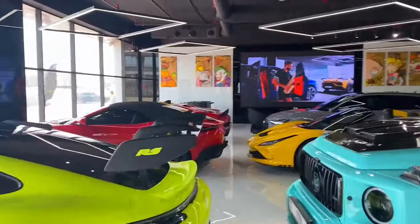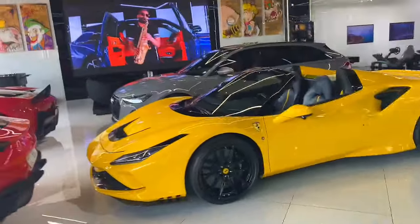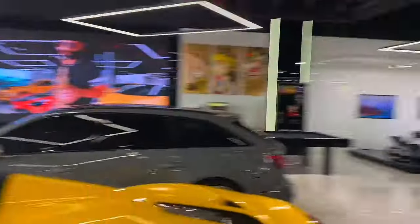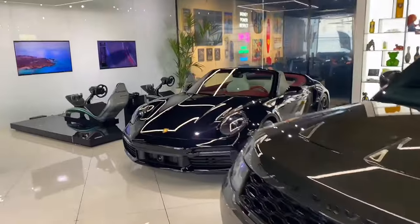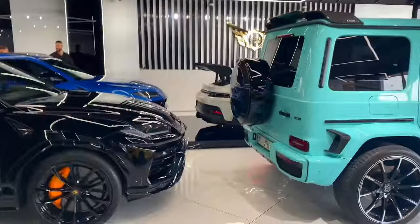We're gonna browse a bit now, see what looks cool and what doesn't. Here is a bit of the selection — there's a Ferrari that's pretty nice, some more Ferraris. I think some of these were rented out for the day though, so I don't know what we're getting. But this Porsche looks nice too.